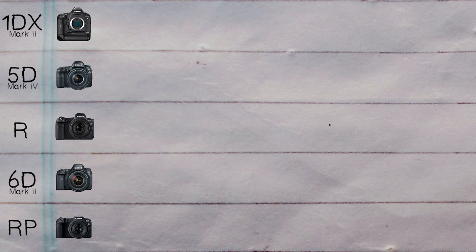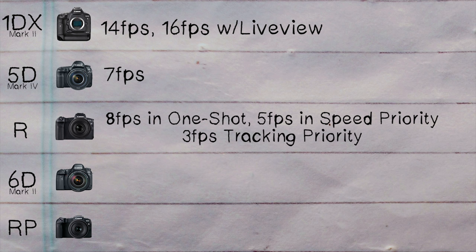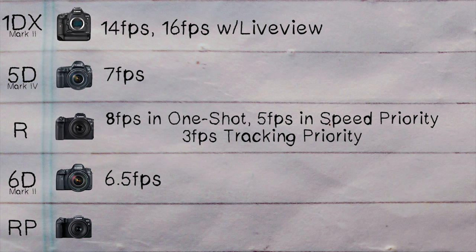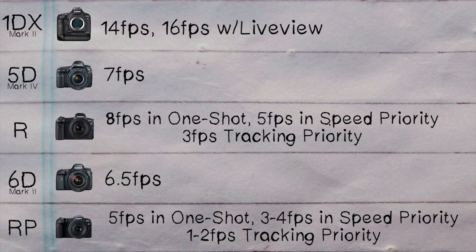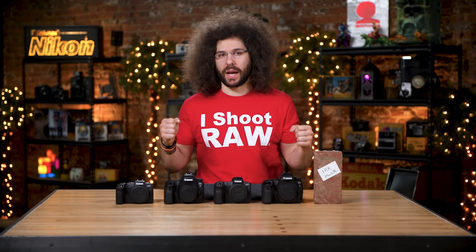In terms of frames per second, the 1DX Mark II wins — it does 14 frames a second, or 16 frames a second in live view. The 5D Mark IV gives you 7 fps. The EOS R gives you 8 fps in one-shot, then 5 fps in speed priority and 3 fps in tracking priority. The 6D Mark II does 6.5 fps. The EOS RP does 5 fps in one-shot, 3-4 fps in speed priority, and 1-2 fps in tracking priority — really bad tracking priority frames per second. The 1DX Mark II is what you're paying for, and I love that camera — it is a brick shithouse.